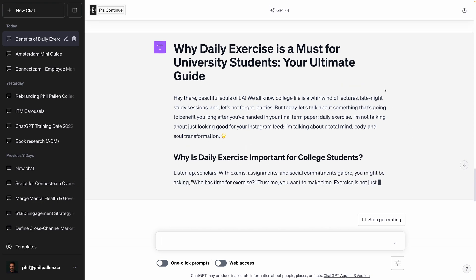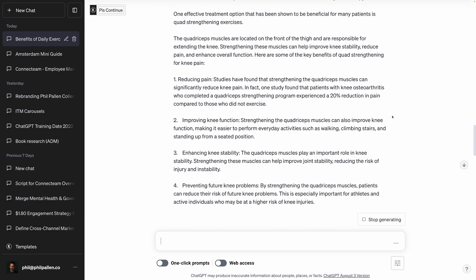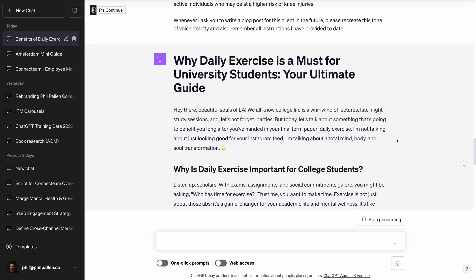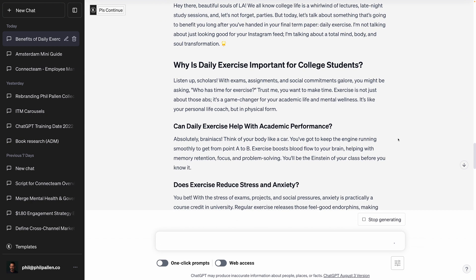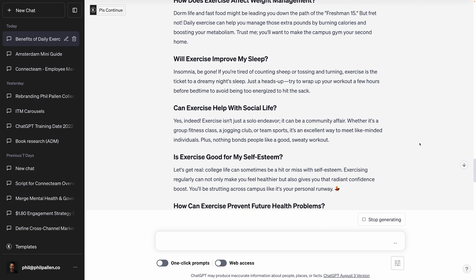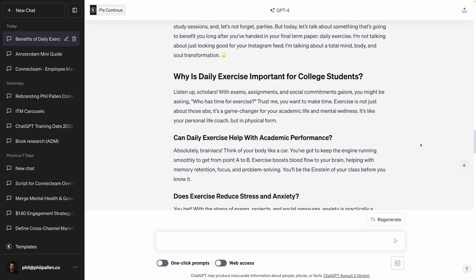Right off the bat, we see an SEO optimized title change that's very different from the first one. Could you scroll up so we can see what the original title was again? The imperative of daily exercise, transforming mind, body, and soul — very general. The new one is 'Why Daily Exercise is a Must for University Students: Your Ultimate Guide.' I love that title. It's amazing. And then it starts off with, 'Hey there, beautiful souls of LA.' So obviously ChatGPT understands that your personality is based in LA and they're targeting university students. This is a very different tone of voice. It's also mentioning college life — 'It's a whirlwind of lectures, late night study sessions.' And this is a quote from ChatGPT: 'Let's not forget parties.' Unbelievable. It's like completely different. There's even a little emoji.